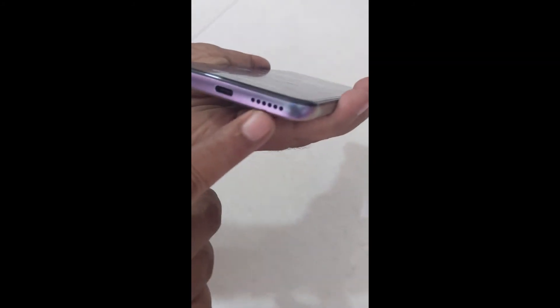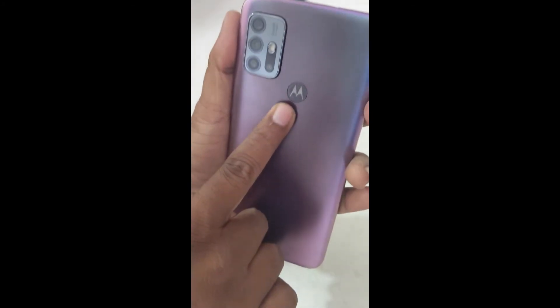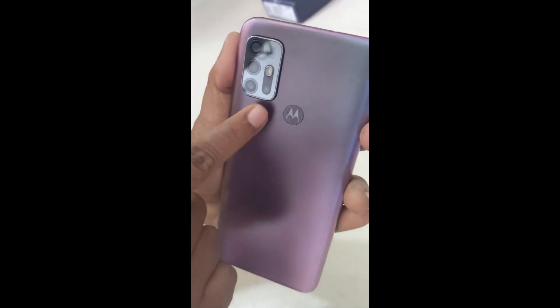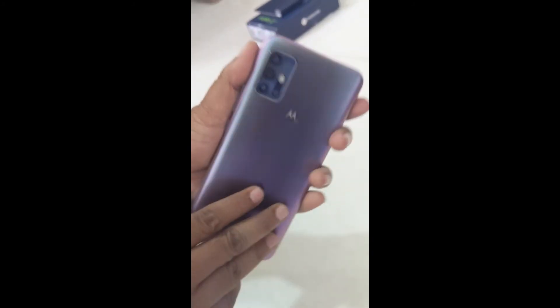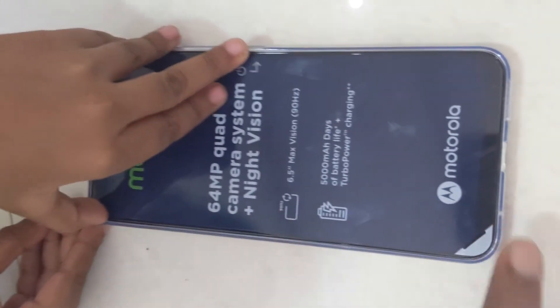On the bottom you can see a Type-C port, speaker, and noise cancellation mic. It has a 3.5 mm headphone jack as well. There is a power button, volume rocker, and a dedicated Google Assistant button on the side. On the back there is a Moto logo with a fingerprint scanner, three cameras, an LED flash, and an ergonomic plastic back.